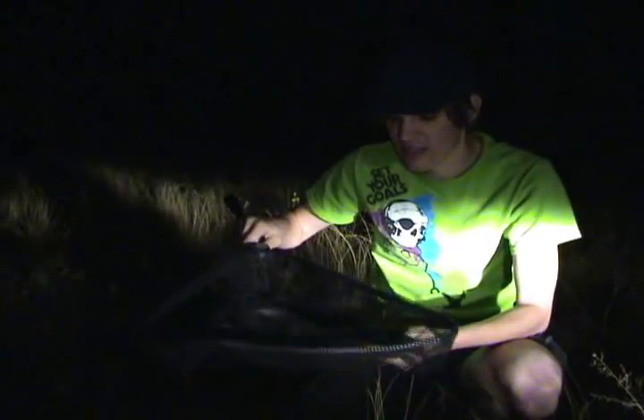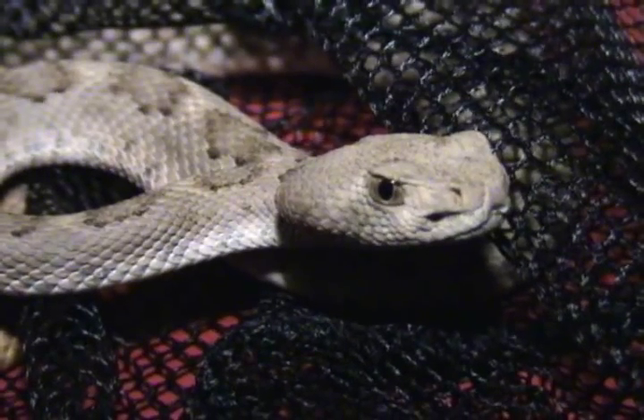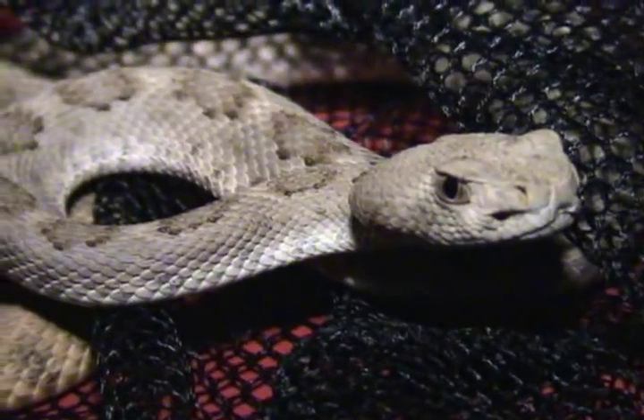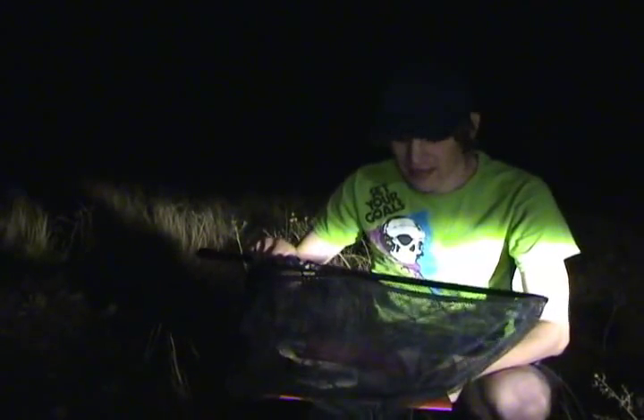He's shed four times, so this guy probably wasn't born this year — more likely last year. He could easily shed that many times in two years. God, that's a beautiful snake. We're gonna go ahead and turn him loose, get him off the road a little bit, and hopefully he doesn't come back and lay on it — though that's probably what's gonna happen. We'll give him a chance at least.